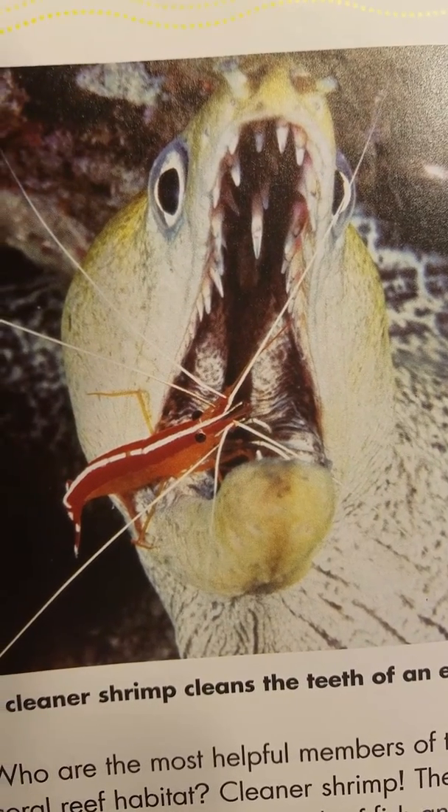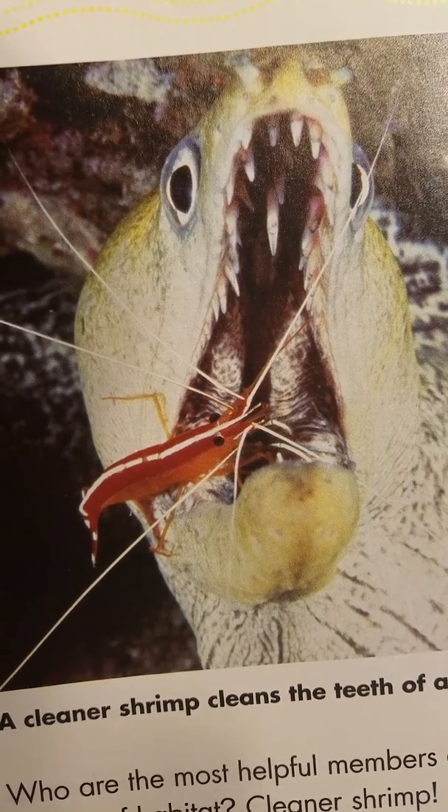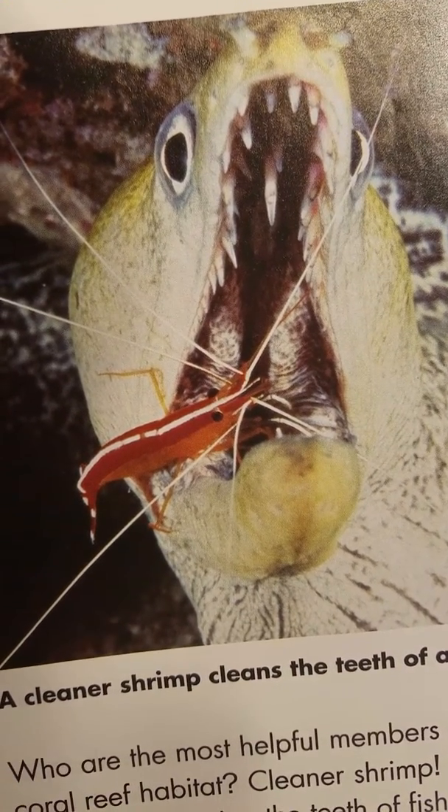Who are the most helpful members of the coral reef habitat? Cleaner shrimp. They act like dentists by cleaning the teeth of fish and eels.